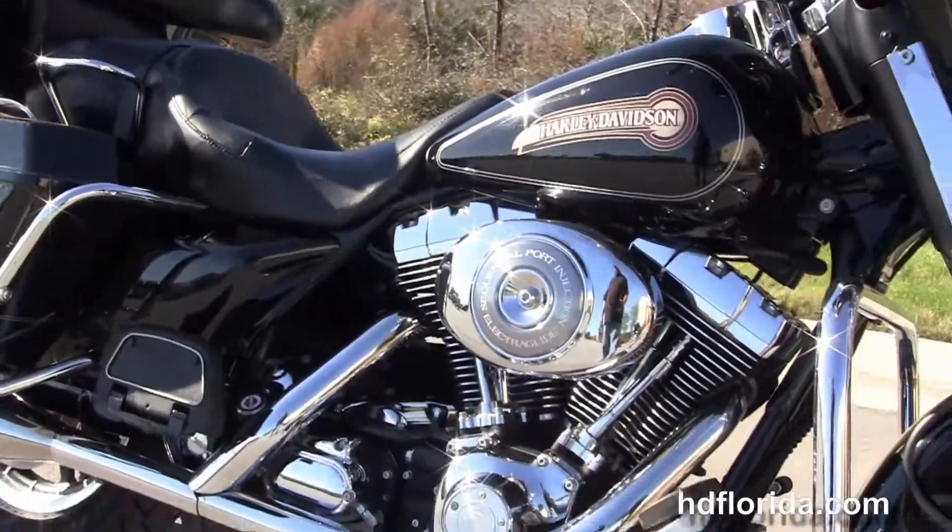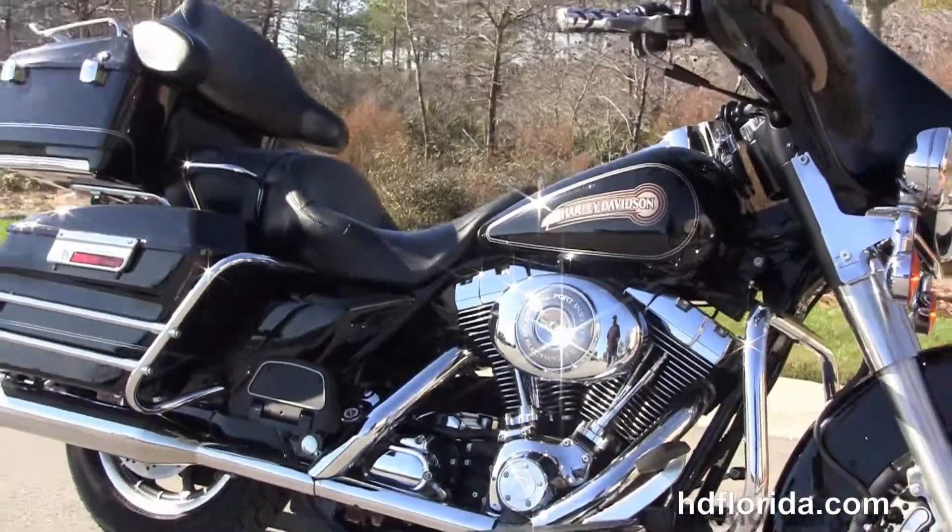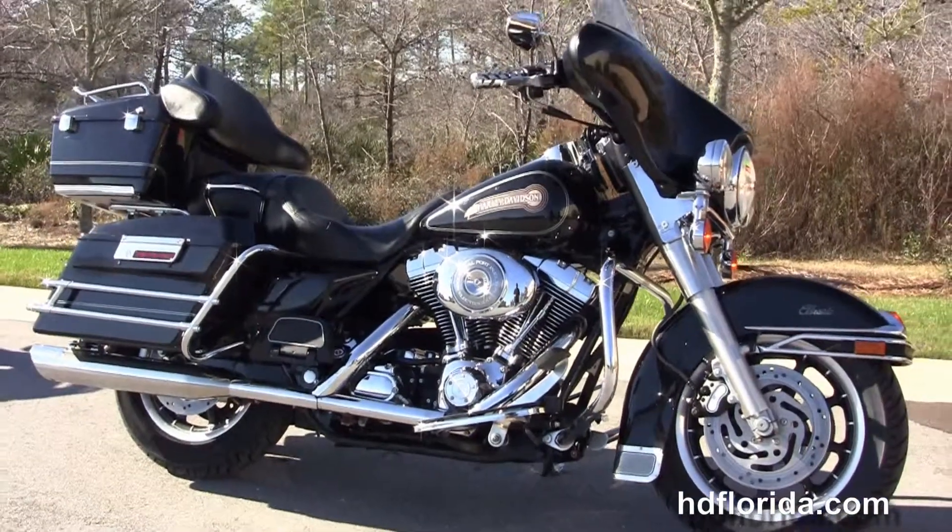Be sure to ask about our Fly & Ride program. Here at the world famous Harley-Davidson of Panama City Beach, all our bikes are fully serviced and safety inspected.